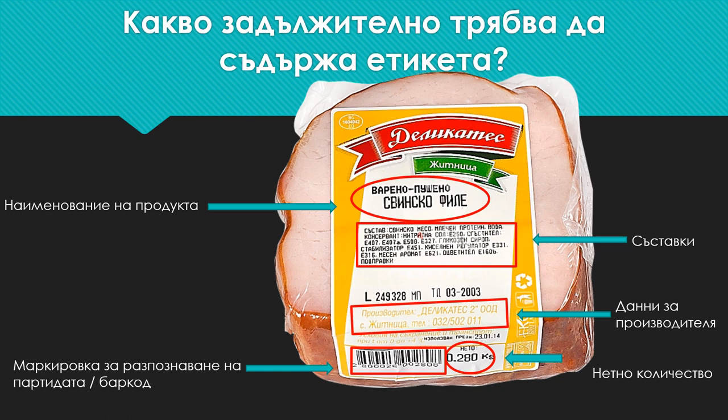Secondly, all the ingredients that the product contains must be described to guarantee the safe use of the product by people with allergies to certain substances.